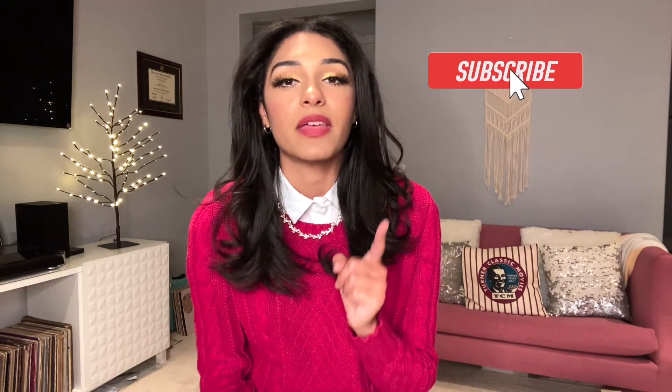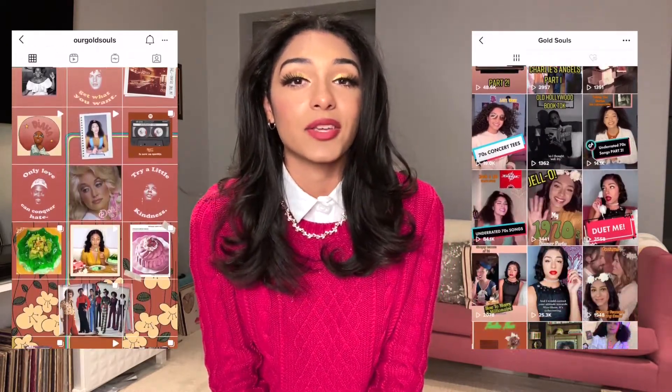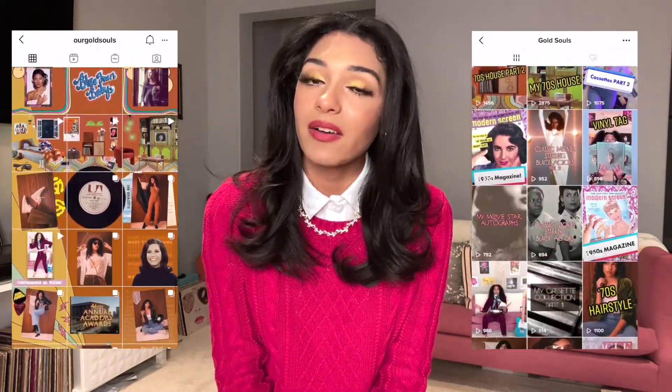Don't forget to like and subscribe and hit that notification bell so you know when I put out a new video. Feel free to share this video with a friend who loves Christmas music, and leave a comment below letting me know if you have any of these albums on vinyl and what your favorite Christmas song is — I'd love to know. Don't forget to follow Gold Souls on Instagram and TikTok because there's plenty of content there that you don't get on YouTube. I'll see you guys next time — have a Merry Christmas!